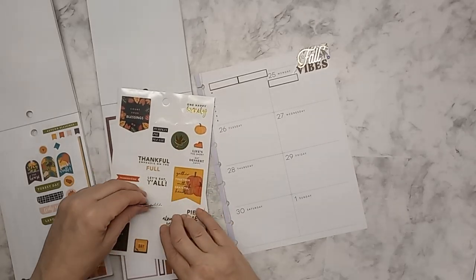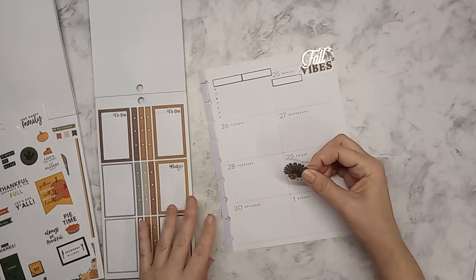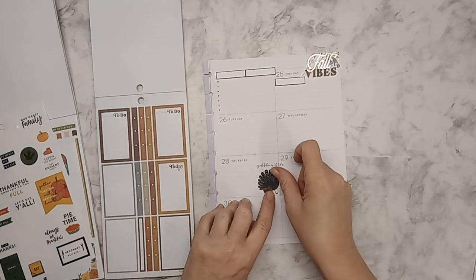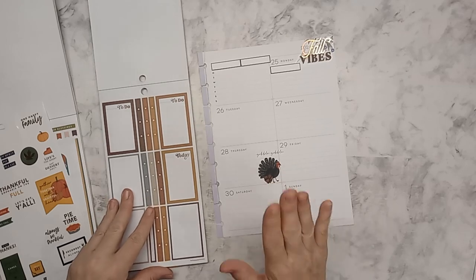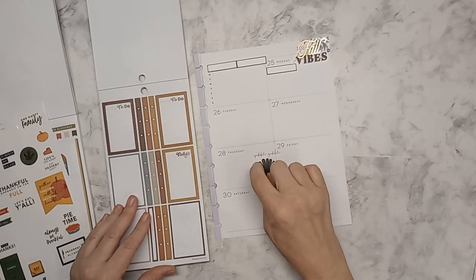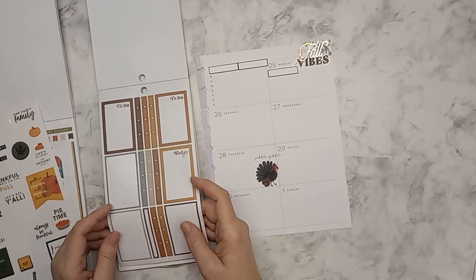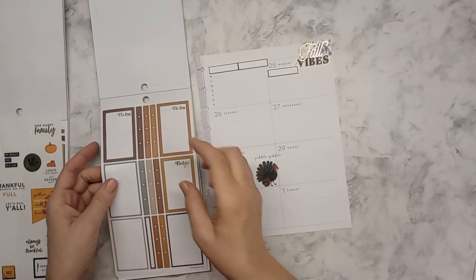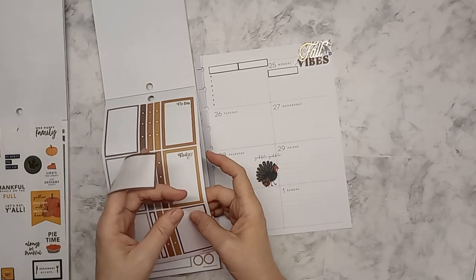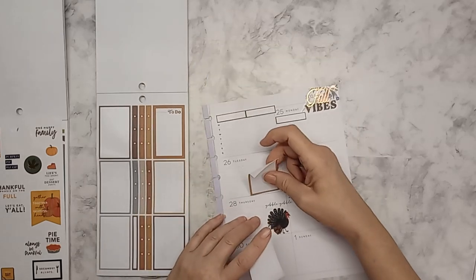Oh, they are together — look at that! We're going to put him down here in the corner. I don't know if we are celebrating here, here, or here — it's one of these days. I'm going to put a couple of to-do lists up here.